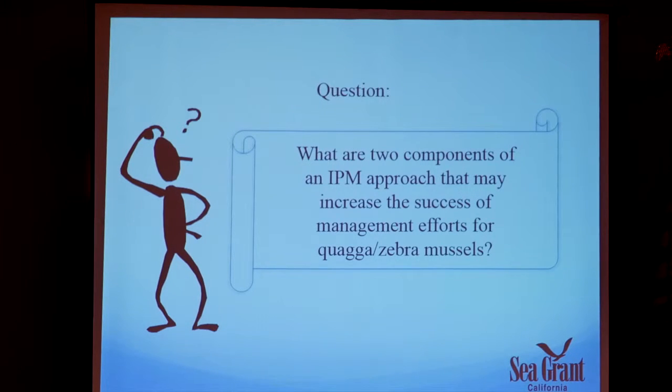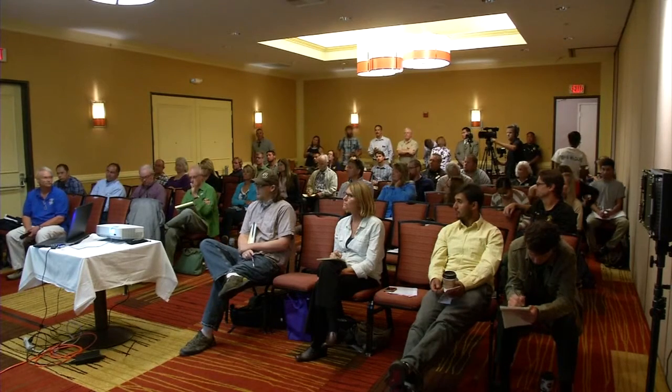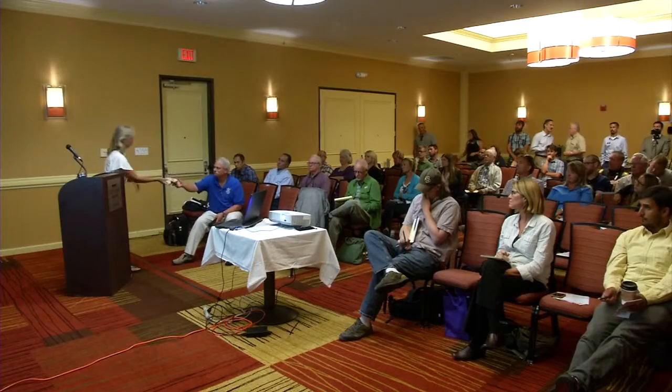Third question: What are two components of an IPM approach that may increase the success of management efforts for quagga and zebra mussels? An audience member listed tactics — cleaning substrates, reducing oxygen, treating substrates. The speaker confirmed the key concepts: combining tactics to target multiple life history stages simultaneously, and the adaptive nature of IPM — continually taking records, seeing how it's working, and changing and adapting the approach. That's a very important part of the whole concept.